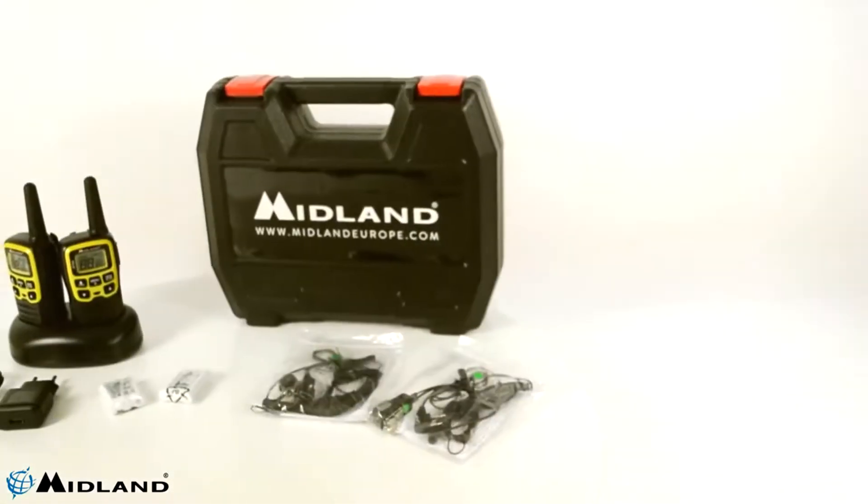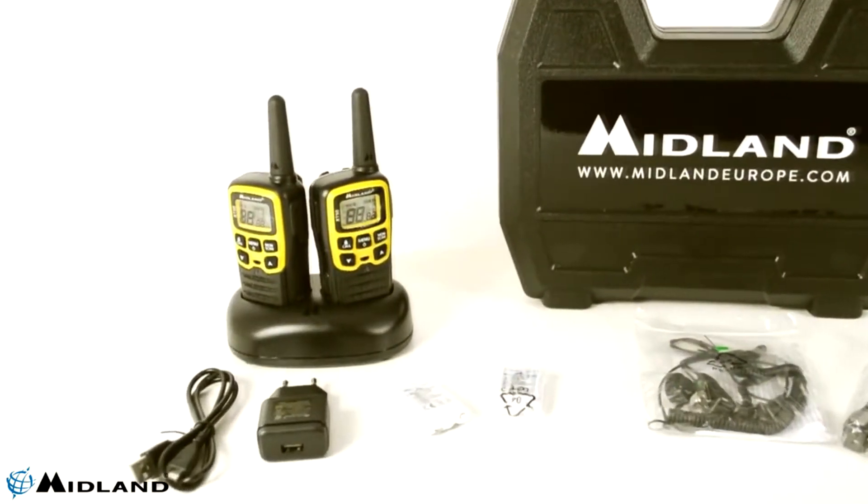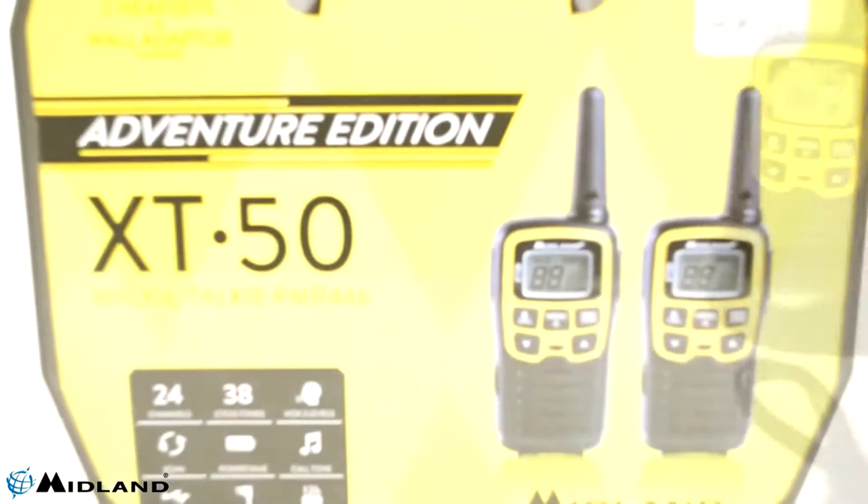Benefit from multiple features using the Midland XT50 radio stations, which are a real help: channel monitoring, call, VOX, roger beep, and channel scan.